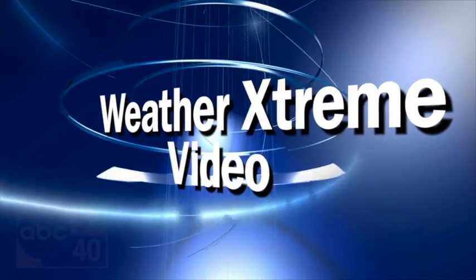This is the Weather Extreme video for Tuesday, the 10th of January. James Spann here.